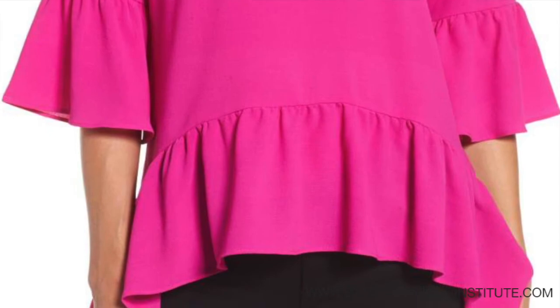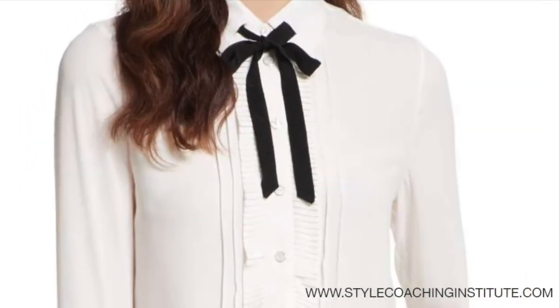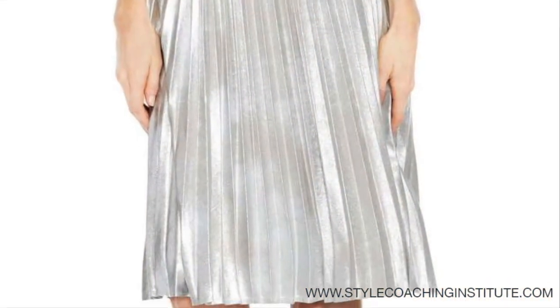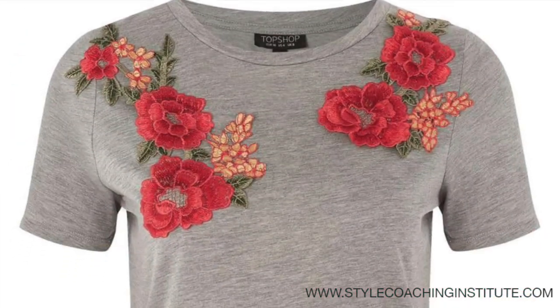Does the fabric lie flat, or are there any other features like flounces, or ruffles, ribbons, sequins, pleats, ruching, appliqué, or other kinds of embellishments?